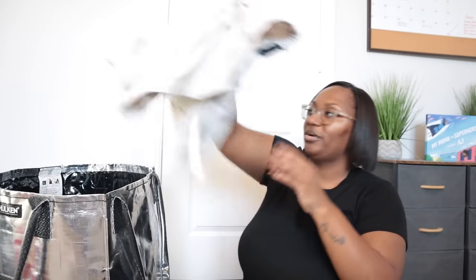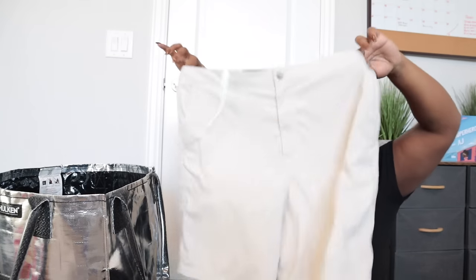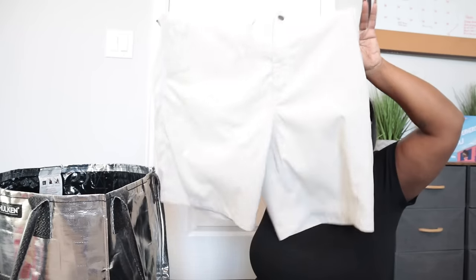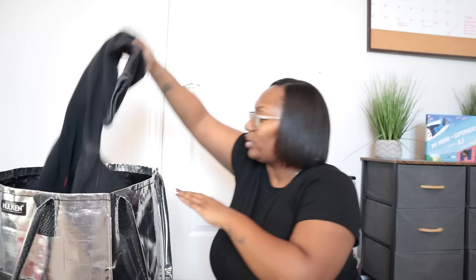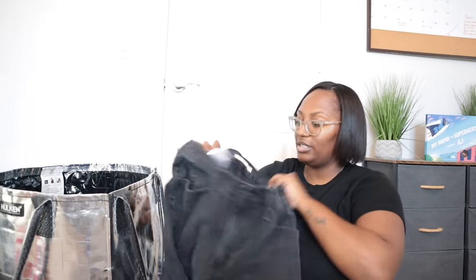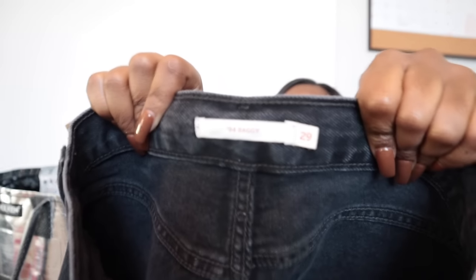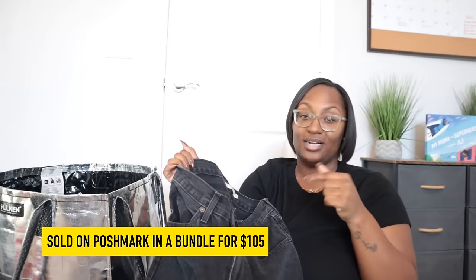Also grabbed some Abercrombie & Fitch stretch shorts in extra large — happy to find newer-label Abercrombie men's pieces so I can track how they perform. These have drawstrings and I think I listed them. Then a Levi's 94 Baggy, size 29 in black — a newer style I didn't even know Levi's made. I've been so focused on the Ribcage and Wedgie styles. I sold a Low Pro style last month for $30 and it sold the next morning, so these newer Levi's styles are doing really well.